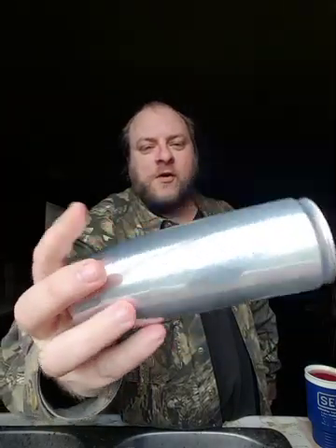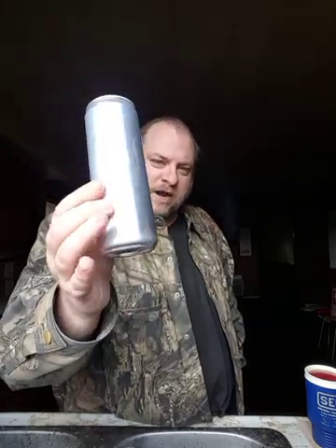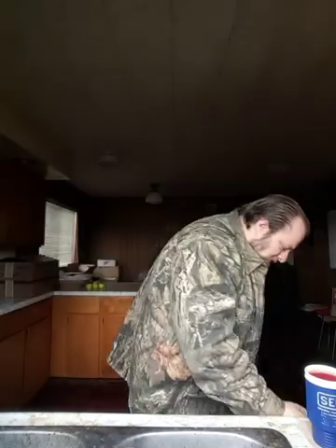I wish there was some sort of energy drink or soda — some sort of beverage that came in a can that didn't have any printing on it at all. For retail purposes that wouldn't be possible, probably because that requires some sort of branding, but I think it would be cool to just have a bare aluminum can.